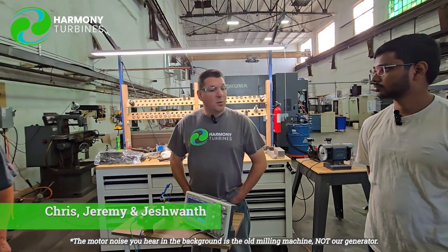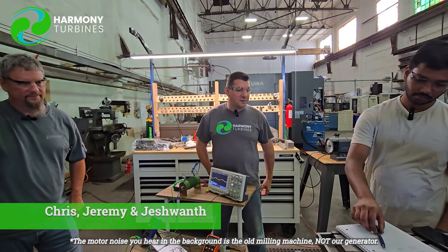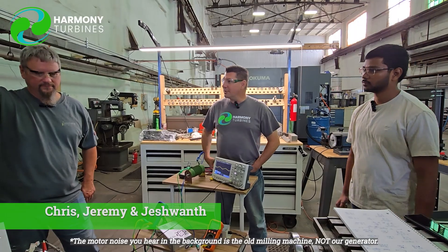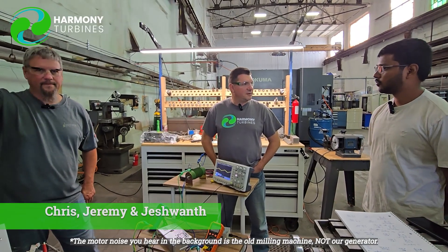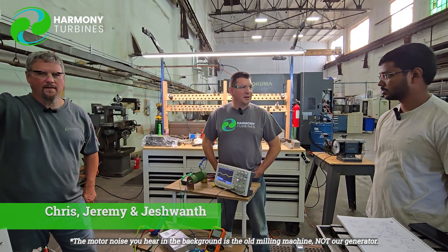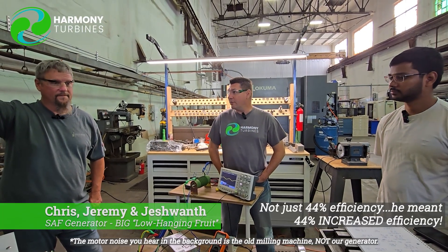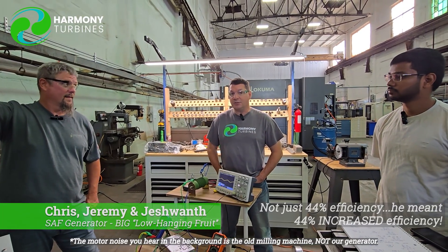So yesterday, guys, we got into a little bit of testing. When we plugged the numbers in and looked at it, we actually found just by changing the coil geometries, we picked up a 44% efficiency gain. Guys, 44% efficiency — that's huge. 44% efficiency is game-changing.